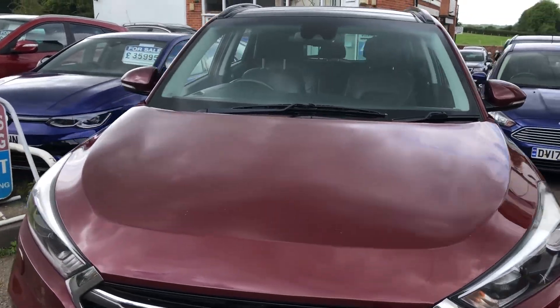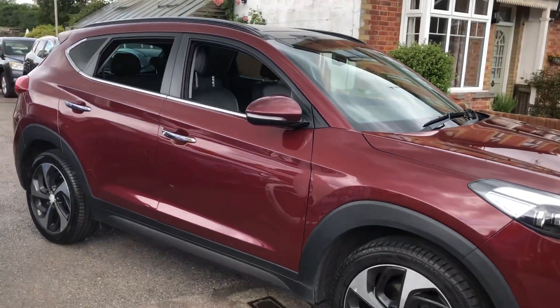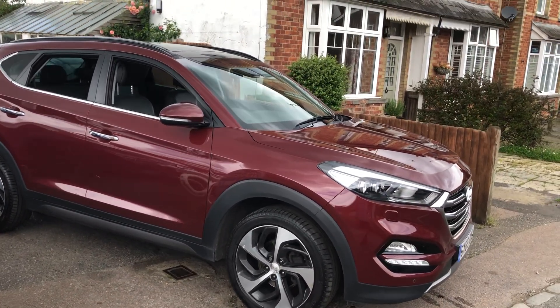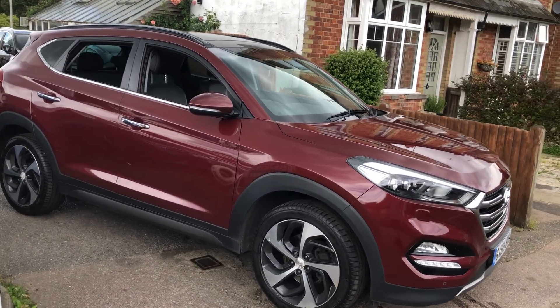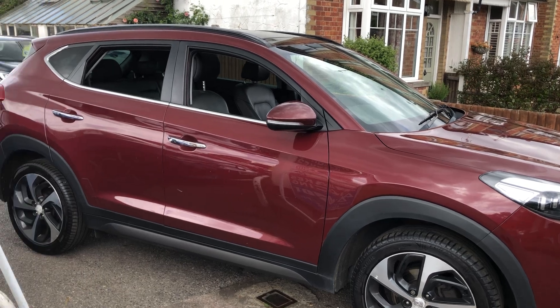As you can see, the car is finished in burgundy — deep red. The car has only just arrived with us today; it's not been valeted or anything like that, so it's as it came in. You will be given a lovely valet before it goes out to any customer.